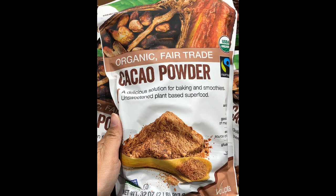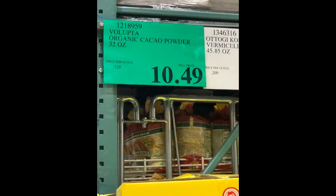Voluptus Cacao Powder is a great superfood option for baking and smoothies. It is organic and unsweetened — 1 tablespoon equals 20 calories and 2 grams of carbs. $10.49 buys you one 32-ounce bag for your chocolate cravings.